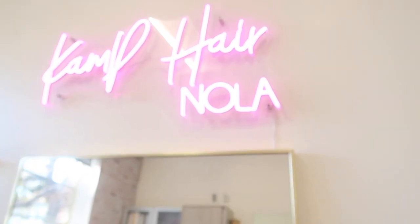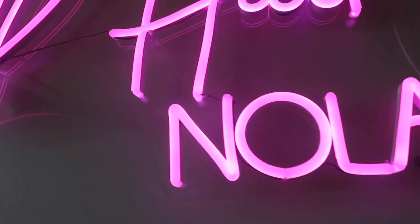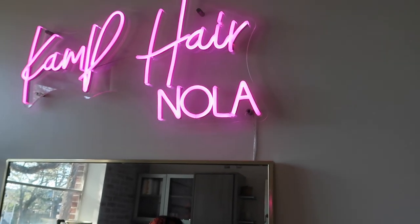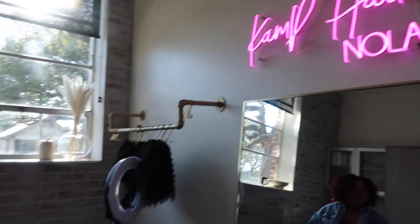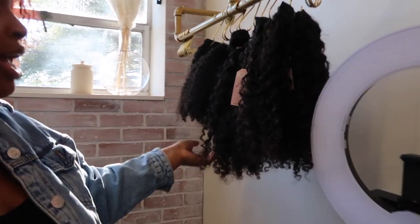And of course, here's my newest addition to the room — this is my neon sign and I absolutely love it. When it's nighttime it literally lights up the whole hallway — it's just a whole vibe.